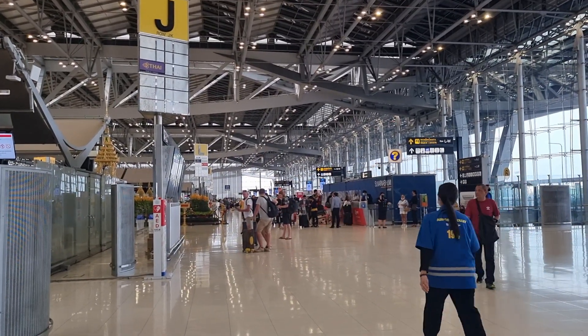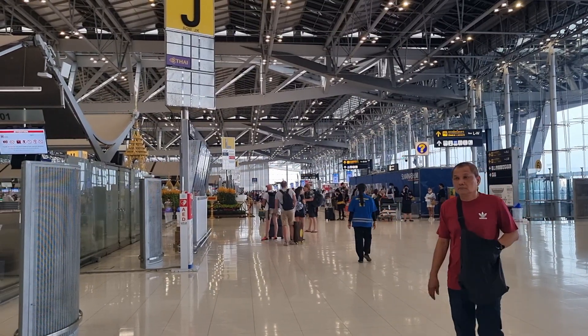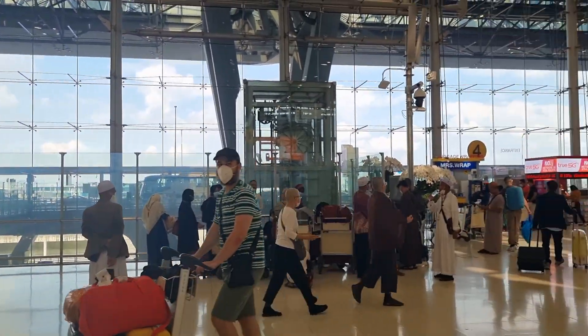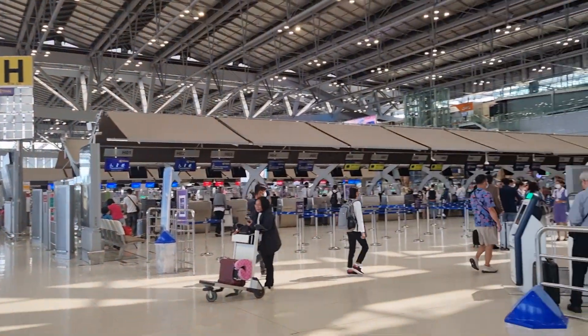Hi, welcome to Suvarnabhumi Bangkok International Airport. We just checked in to the airline. We are ready to get to security.